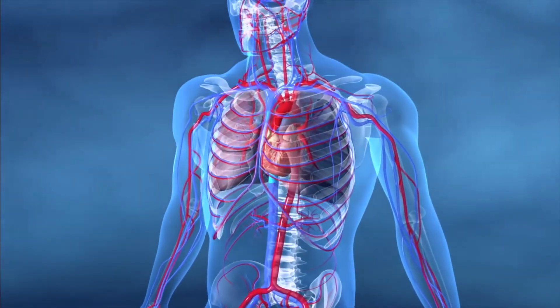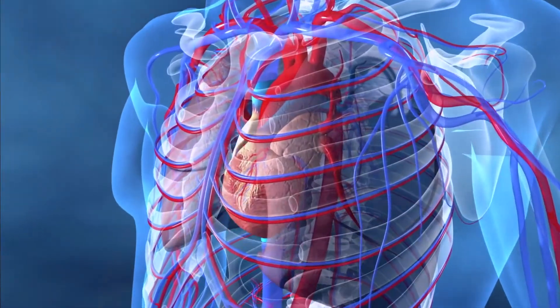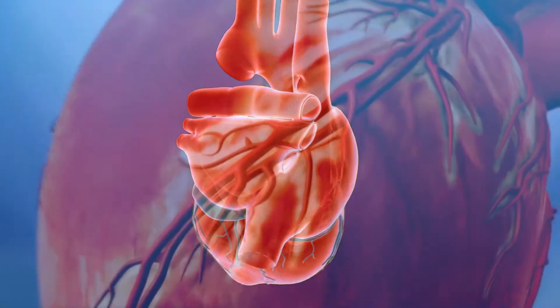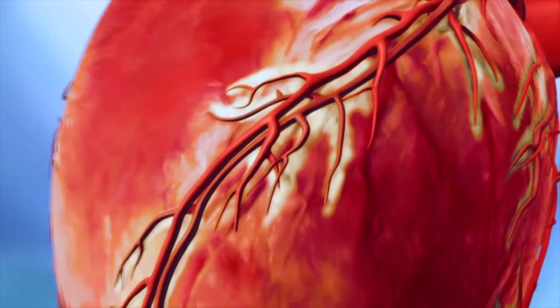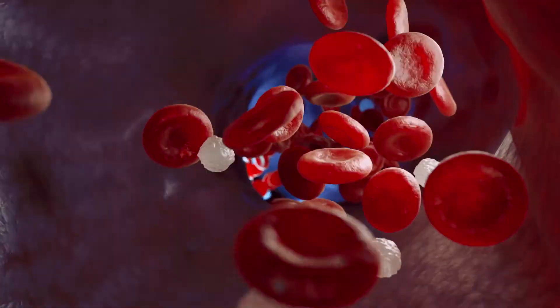Before we review these medications, we must first look at the heart and how it works. Your heart is a muscle that continually pumps blood throughout the body. To do its job, the heart muscle needs a constant supply of oxygen and nutrients. Blood vessels that wrap around the heart, called the coronary arteries, provide the oxygen and nutrients to your heart via blood, which flows easily through a healthy artery.